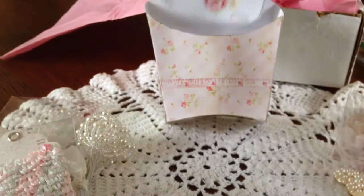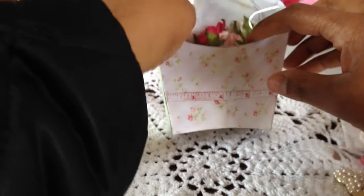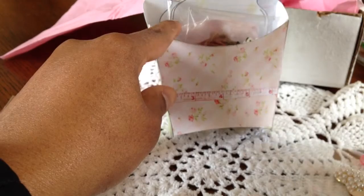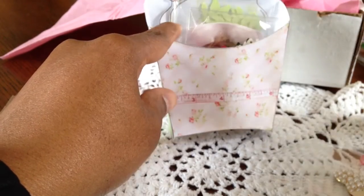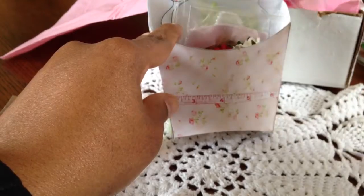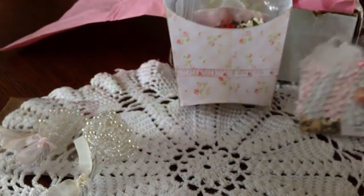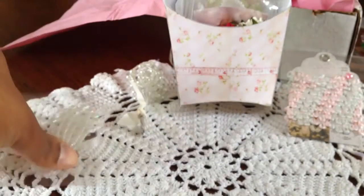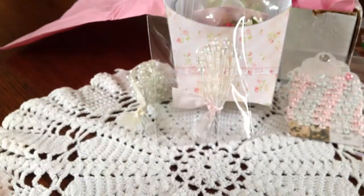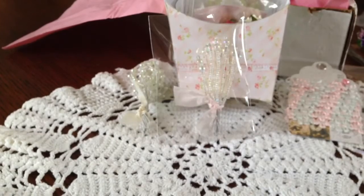I wanted to share with you guys what I purchased from Elise, and I really hope that you guys go over and check her store out. I'm not sure there's anything left right now, but keep your eyes open — she's always listing new things, and her things are so beautiful, as you can see. Elise also sent me some extra goodies on top of all these yummy goodies, which I'm so grateful for. Thank you so much, my friend.